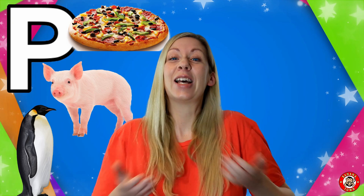P is for Pizza. One of my favourite dinners is pizza. It's a bread base from Italy with all the toppings that you like.